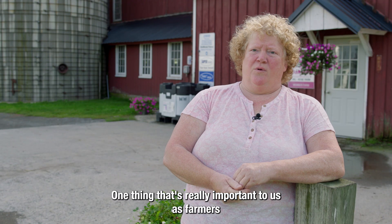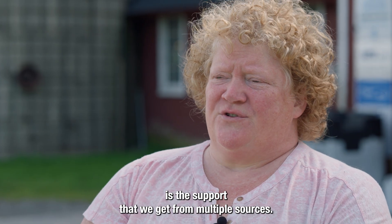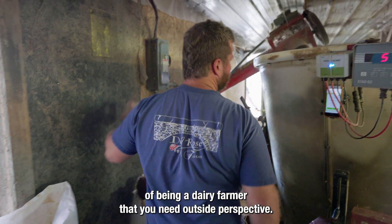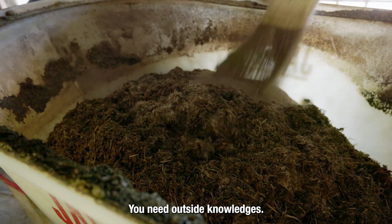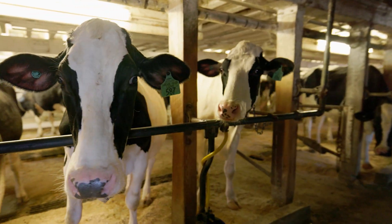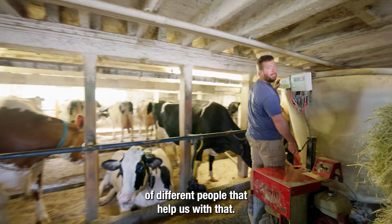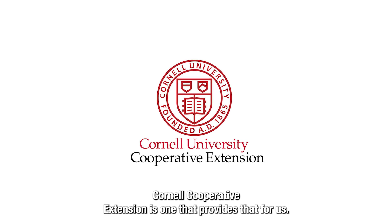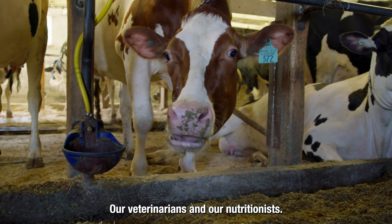One thing that's really important to us as farmers is the support that we get from multiple sources. There are so many different aspects of being a dairy farmer that you need outside perspective and outside knowledge, so we work closely with a whole realm of different people that help us with that. Cornell Cooperative Extension is one that provides that for us. The Watershed Ag Program is another. Our veterinarians and our nutritionists as well.